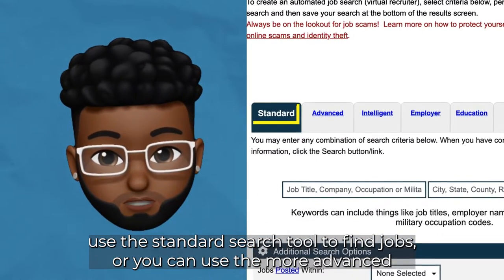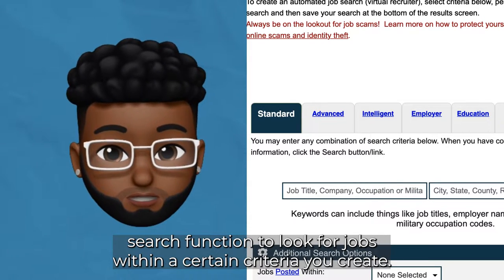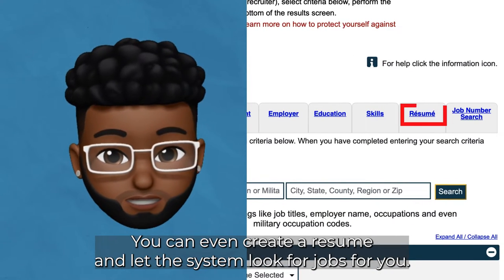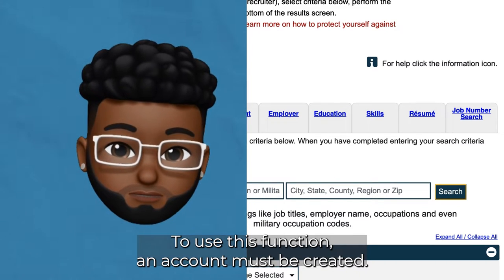Here you can use the standard search tool to find jobs, or you can use the more advanced search function to look for jobs within a certain criteria you create. You can even create a resume and let the system look for jobs for you. To use this function, an account must be created.